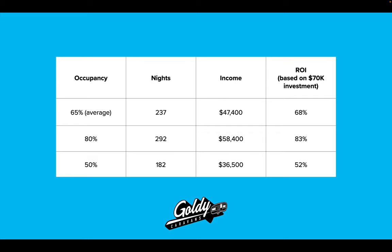Just to show you how this shakes out: if you look at the average occupancy of an Airbnb between the Gold Coast and the Sunshine Coast, it's about 65%. If you had a Goldie and you rent it out at 65% occupancy at $200 a night, it generates $47,400 a year. As a return on your investment, let's say you pay $70,000 for your Goldie — that's a 68% annual cash flow return on your investment in the van. That is crazy, and it's just sitting there in your yard or on your land making money for you.